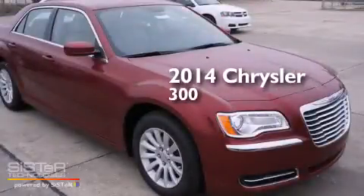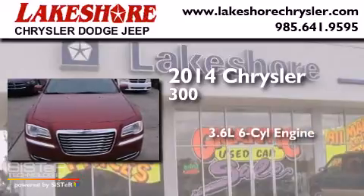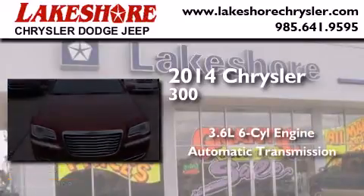This is a brand new 2014 Chrysler 300. It features a 3.6-liter six-cylinder engine and an automatic transmission.